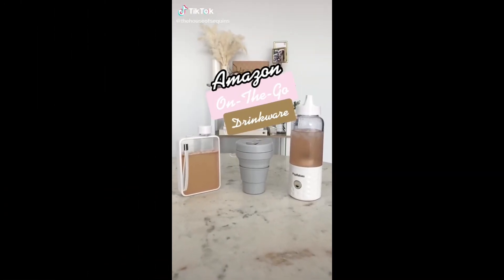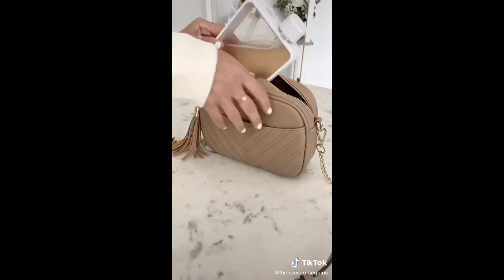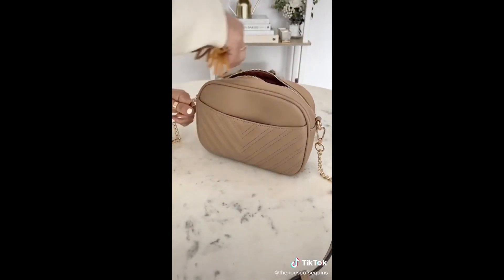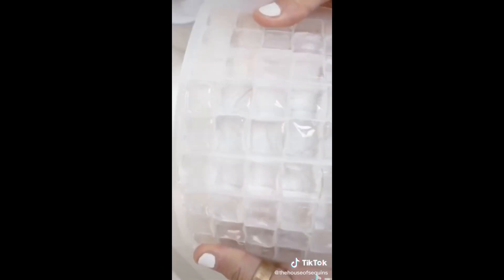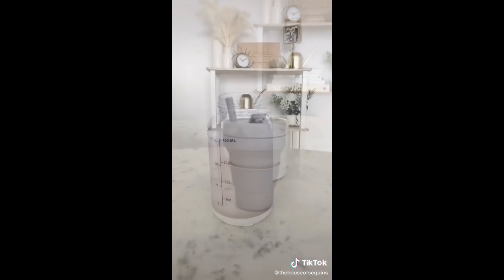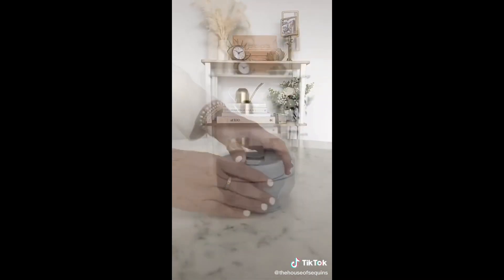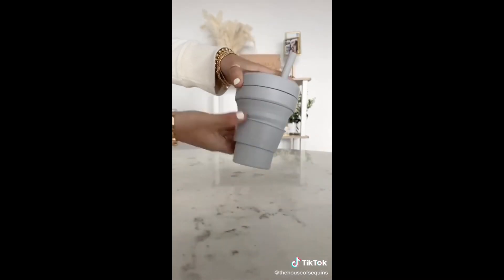Amazon on-the-go drinkware. First we have this flat water bottle with a wristlet feature making it easy to take along — it's compact and slides effortlessly into smaller bags. Next we have this portable rechargeable blender that comes with a mini ice tray and a detachable bottom so you can grab and go. Lastly, this collapsible rubber tumbler works for hot or cold drinks, comes with a reusable straw and cup sleeve, and when you're done you can fold it up and slide it into your bag.